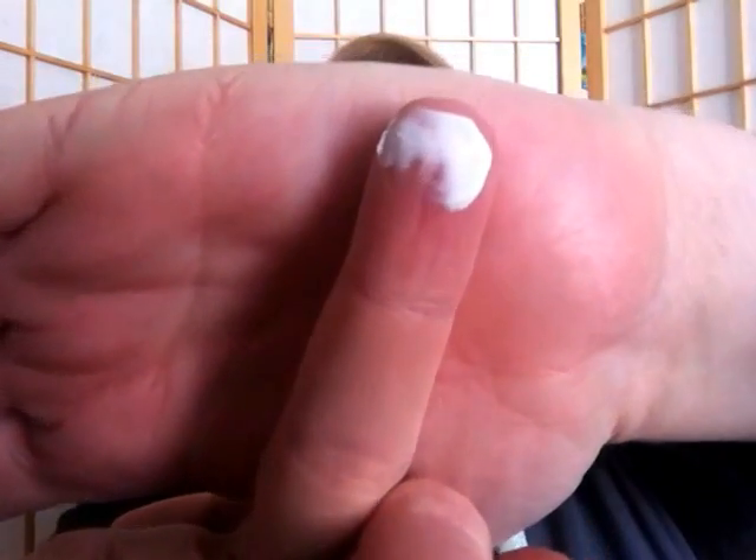I might have a little bit left in here — yeah, it's really creamy. You can see it's thick and creamy. It also has kind of a minty scent to it, which I love. You can use it on your hands and your feet.